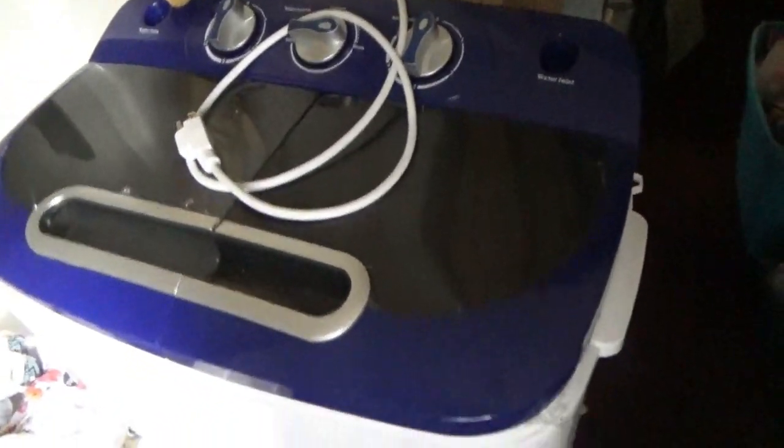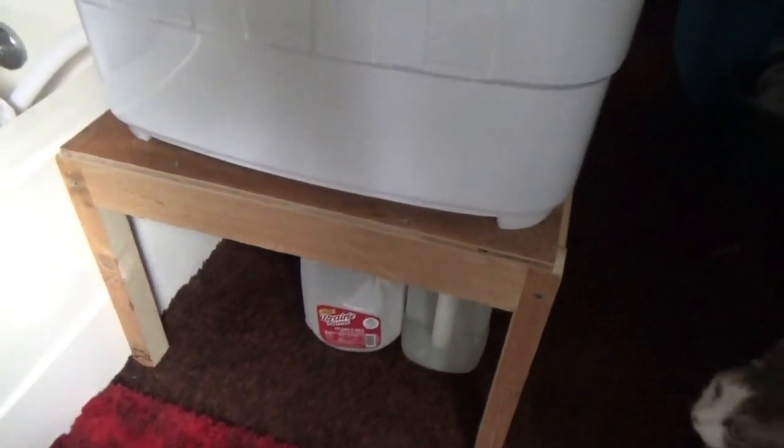Hey guys, Troy from the do-it-yourself world and the off-grid project. Today I've got our washing machine set up in the bathroom on a stand, and Melanie is going to be able to put her washing detergent underneath — and it's baby cat approved. The washing machine now sits at the height of the bathtub, and the drain hose goes into the bathtub. When we're done, we just bring it up and put the drain hose clip back on. This is where it's going to live.